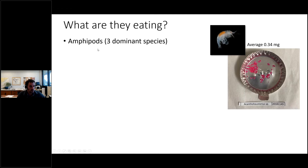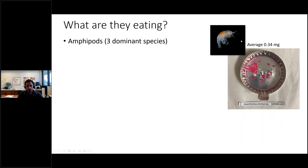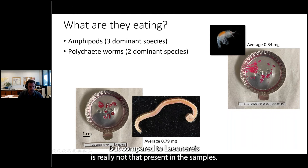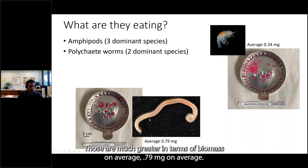Overwhelmingly, about 80% of the total dataset was comprised of four species. Three were amphipod species — specifically haustoriid amphipods. One of the dominant taxa, Acanthohaustorius, is shown in a foil tin representing organisms captured in a single core. The average biomass was about 0.23 milligrams for the three species combined. Polychaete worms — specifically Leoconereis culveri — account for about 80% of total polychaete presence in all samples. The other worm species was Alitta succinea, which was the second most prevalent. Polychaetes are much greater in terms of biomass — 0.79 milligrams on average.